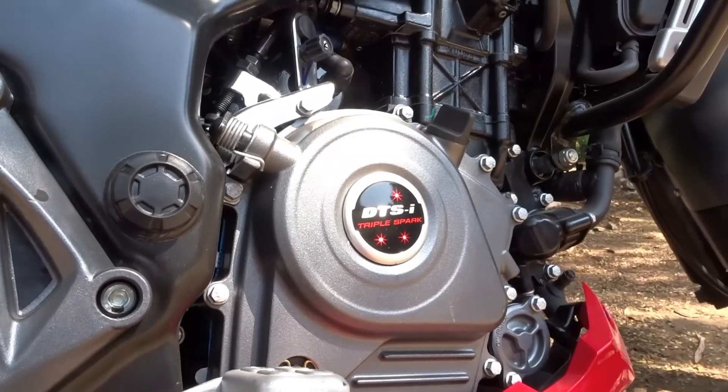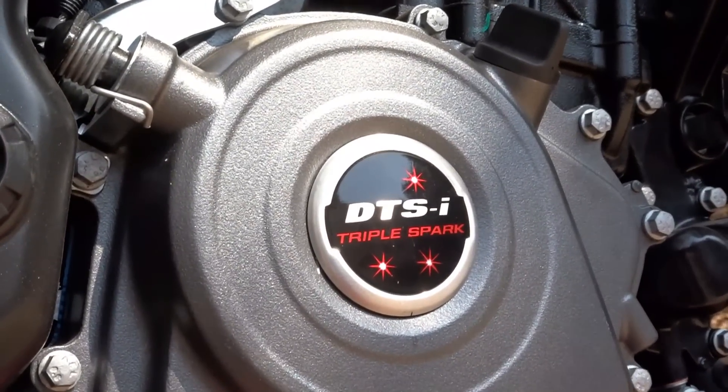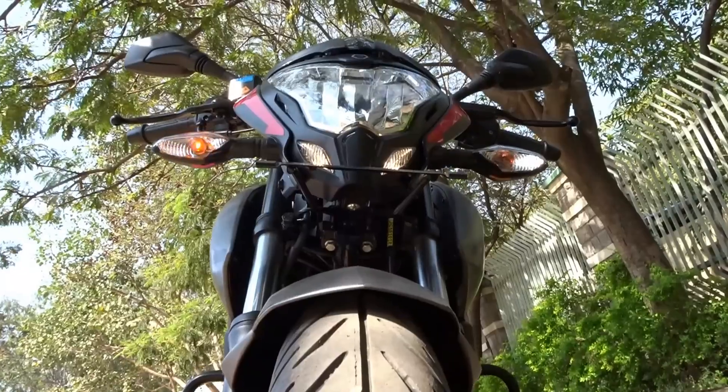The bike continues to feature the triple spark 4-valve engine which, per Bajaj, offers better fuel economy and also better performance.